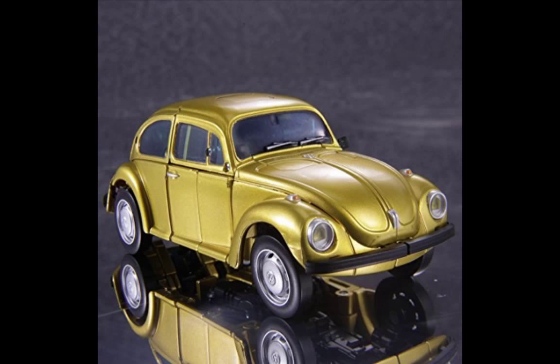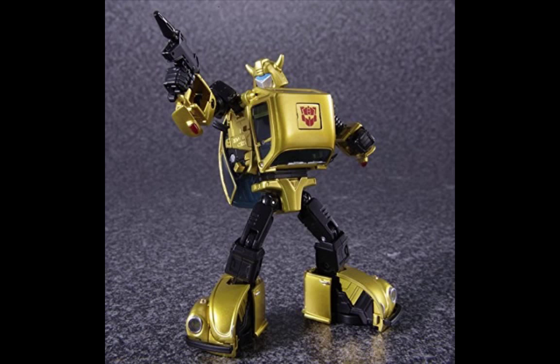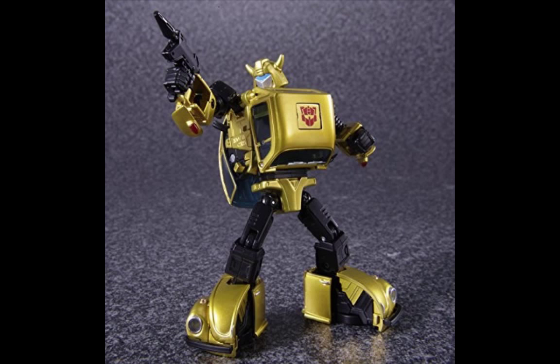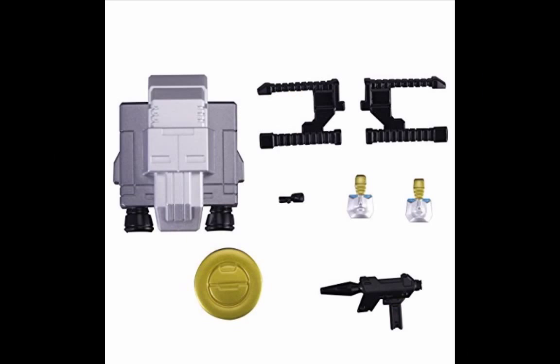We're going to start out with MP21G, otherwise known as G2 Bumblebee. Takara released this figure back in the beginning of August, and he's looking to be a pretty decent figure. I'm expecting the KO companies will knock this off pretty quickly, and if they do I'll be getting this figure and able to review it. The only difference between this guy and the standard Masterpiece Bumblebee is he comes with the Jetpack, but the rest is pretty much the same.